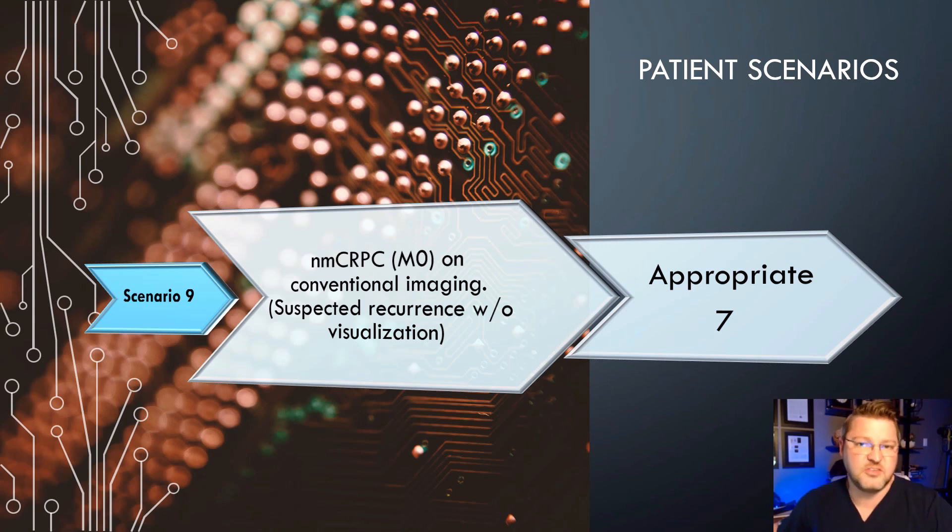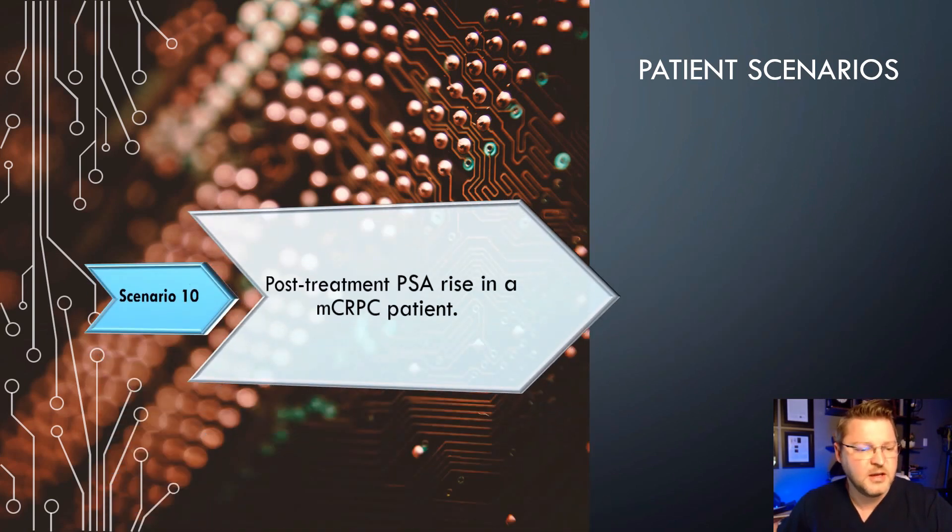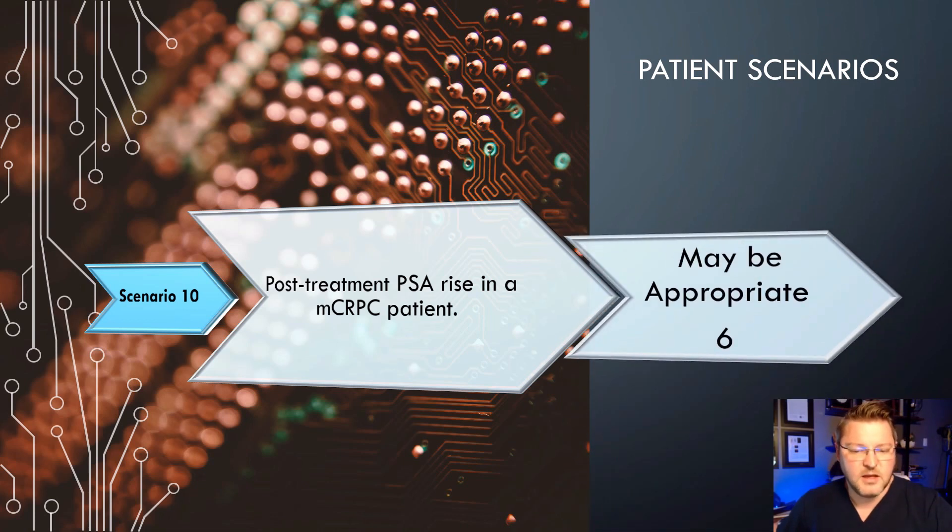Scenario 10: Post-treatment PSA rise in a metastatic castrate-resistant prostate cancer patient. The score is a 6, which may be appropriate in some cases. Post-treatment PSA rise is fairly typical and doesn't necessarily raise a ton of red flags, but it may be appropriate in the right clinical setting.